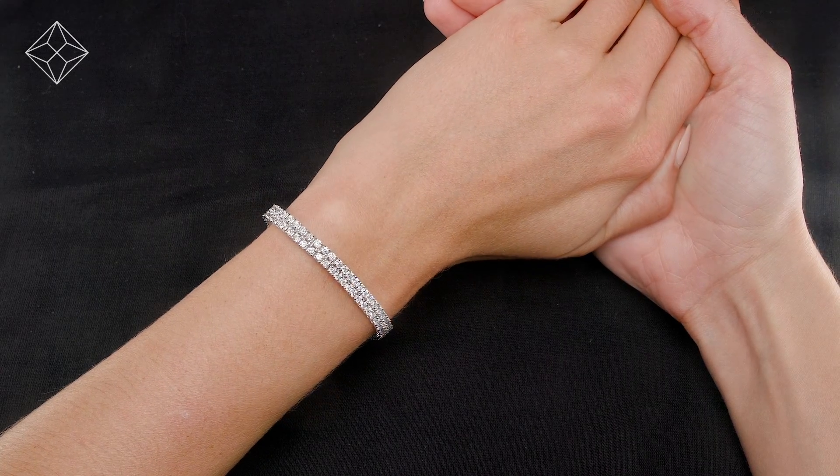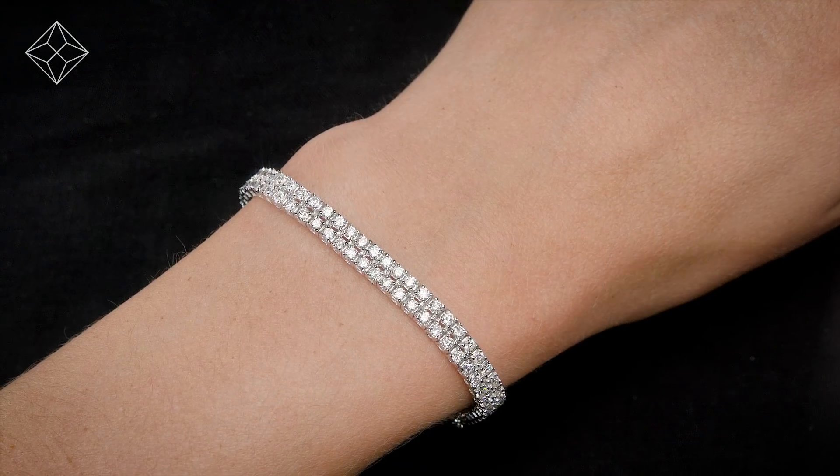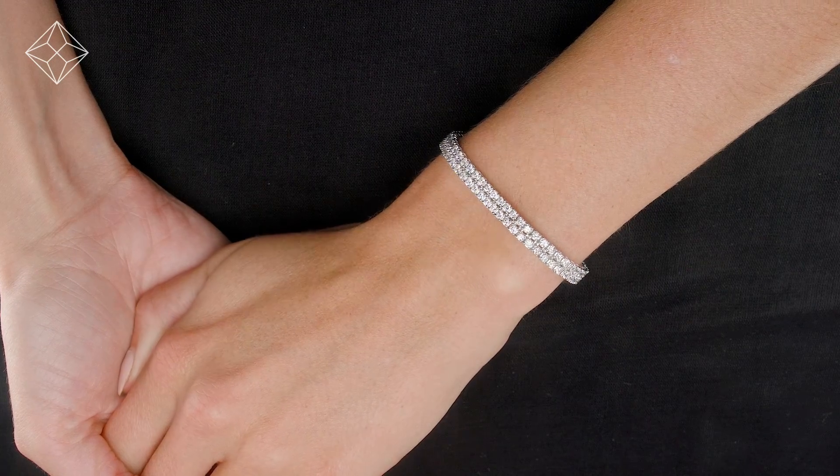Fine Diamond Jewelry from The Diamond Store. Only the finest conflict-free diamonds and gemstones go into creating our skillfully handmade bracelets.